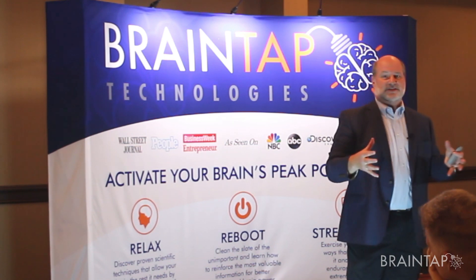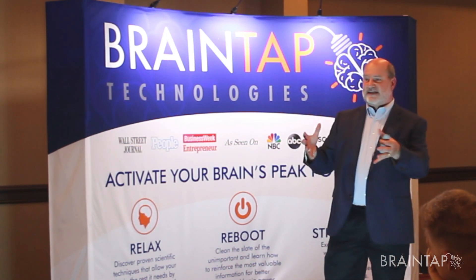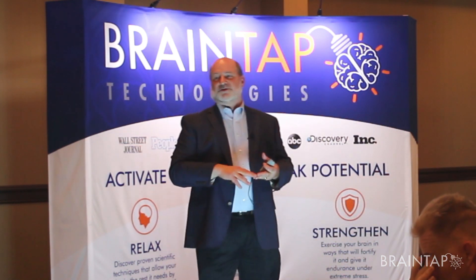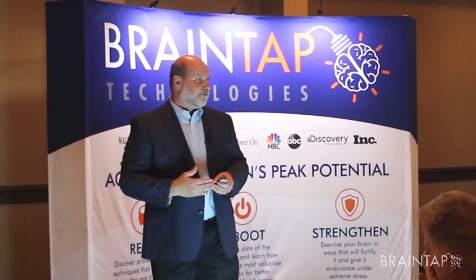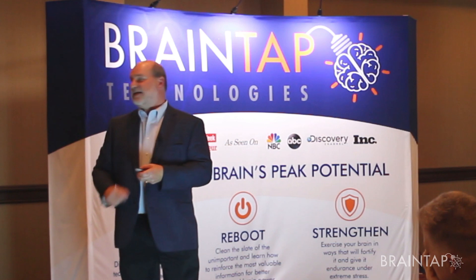The brain communicates because it works with light, sound, and vibration just like every other cell in your body. Light brings in nitric oxide, and there's a lot of magic that happens when you introduce light to the brain. The most under-prescribed nutrient on earth is light. When it gets into the brain, the brain knows how to use it; if it doesn't need it, it passes it on to the body.